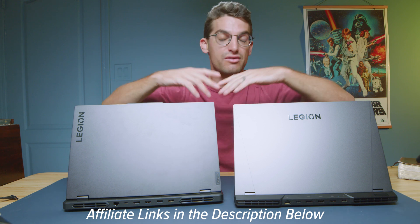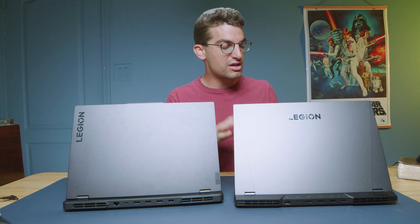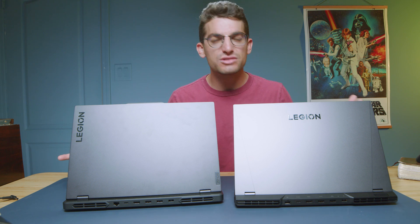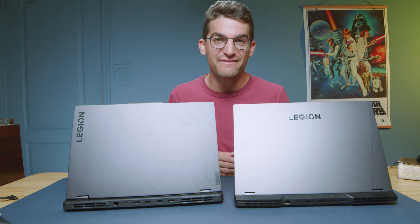If you're curious about exact pricing and availability of 2022 versus 2023, I'll put links in the description below. I tested these two laptops with slightly different configurations — I wanted to see if we could make a 2022 model perform on par with a 2023 model. All I did was swap out 16 gigs of RAM for 32 gigs of RAM in the 2022 model. The 2023 model has 16 gigs of RAM with the RTX 4070, while the 2022 model has the RTX 3070 Ti. The 2022 model can be found for around $1,500 and the 2023 as I have it configured is around $1,800 — so you could be saving around $300 by going with the 2022 model.